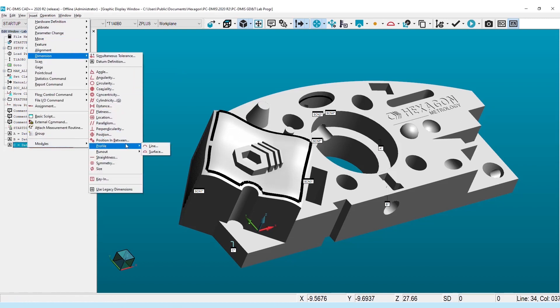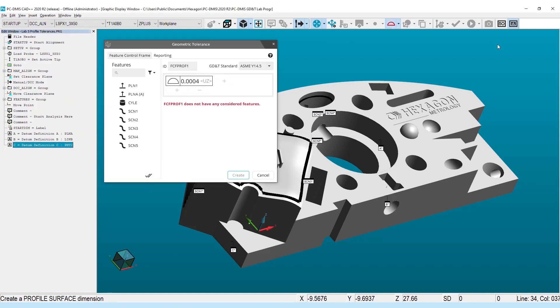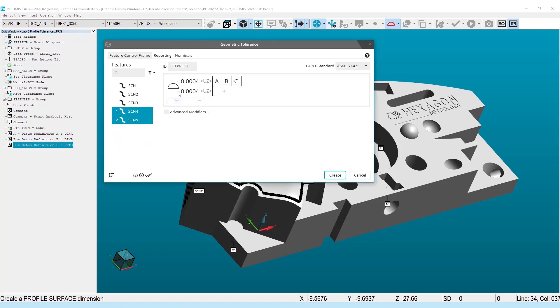Alternatively, if we don't have that embedded, we can also take the GD&T data from a PDF drawing or a TIFF file. And does this kind of simplify the use of this technology effectively?